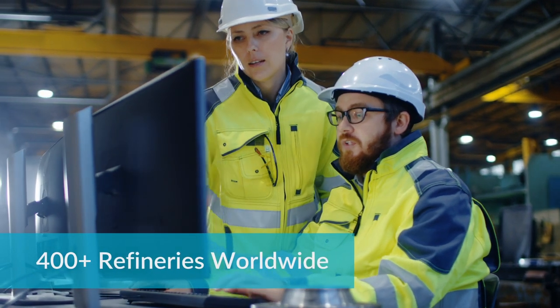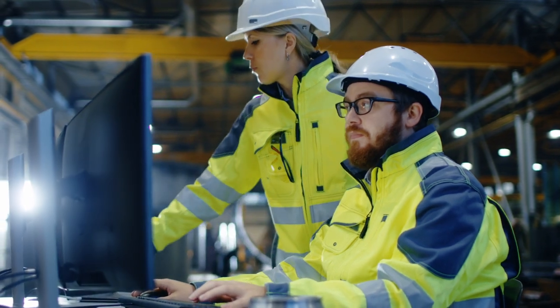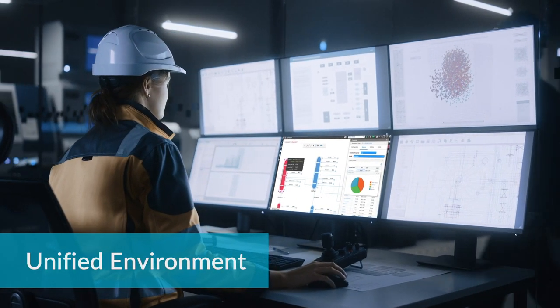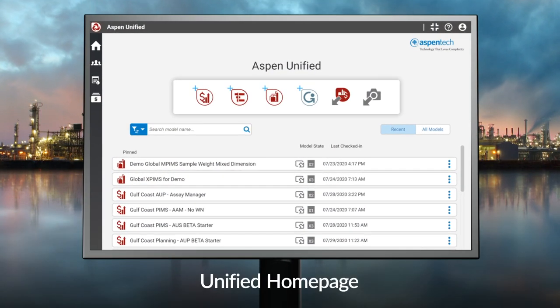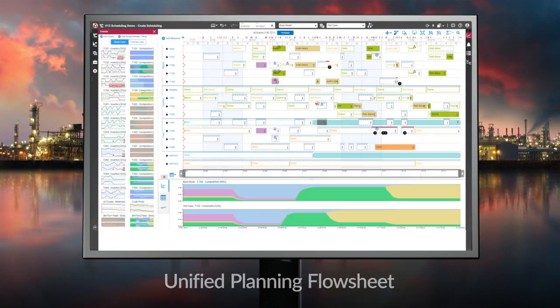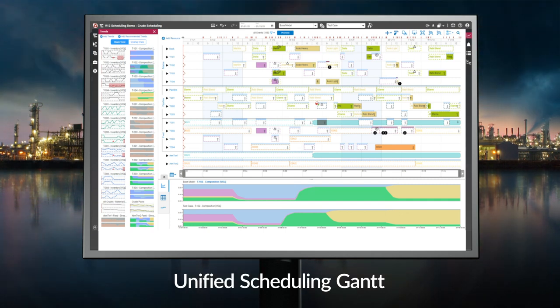Trusted by a community of more than 400 refineries worldwide, the Aspen PIMS family enters the next generation with Aspen Unified. Aspen Unified brings planning and scheduling together in one environment to improve decision making for increased margins. It automates many routine tasks, such as reconciling with actual plant data, visualizing results, creating case sets, and building the first feasible schedule, saving hundreds of man hours per year.